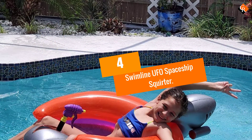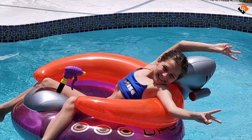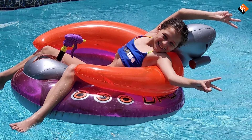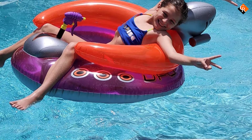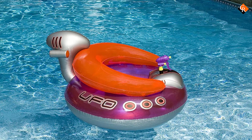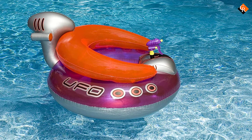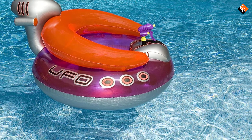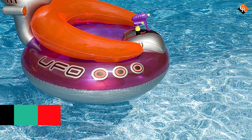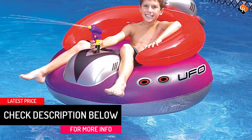Moving on at number 4, we have the Swimline UFO Spaceship Squirter. Aside from the aesthetics that will catapult you back to the 1980s, the key selling point here is the onboard squirt gun. If you have younger kids looking for some entertainment in the pool, this squirter will hit the spot. Made from a robust vinyl, the float is capable of withstanding plenty of rough and tumble.